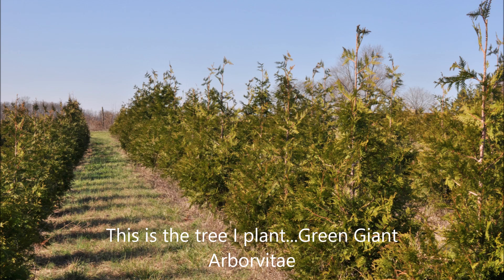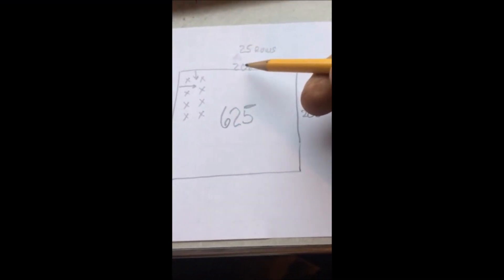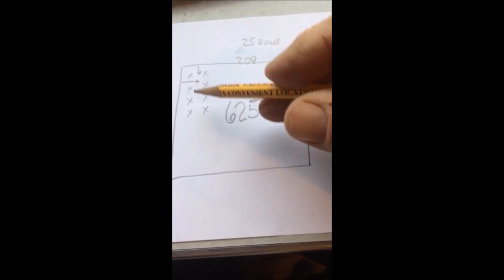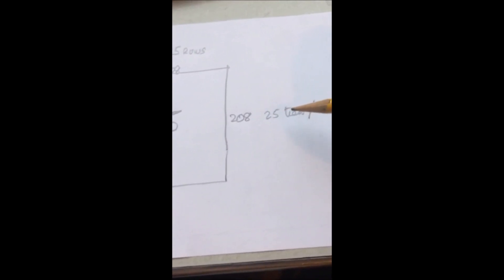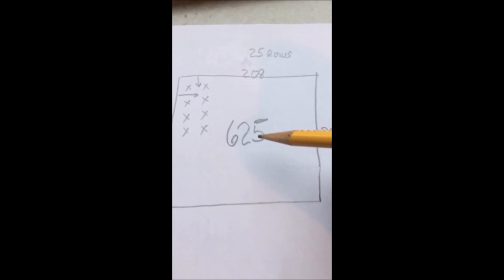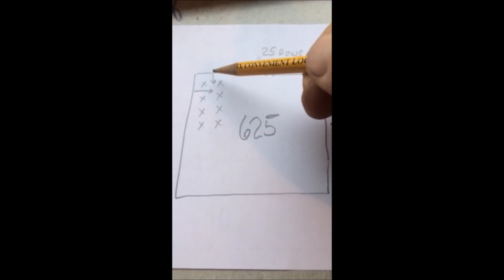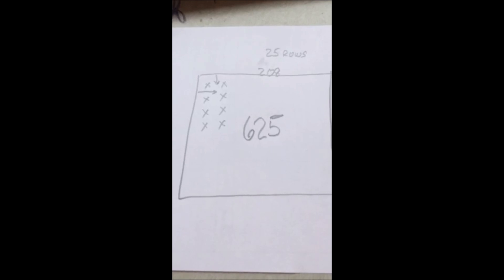This is the tree that I like to plant — it's called the Green Giant Arborvitae. If this is an acre, 208 feet by 208 feet, and you plant Green Giants on an eight-foot spacing, you will get 25 rows of trees with 25 trees in a row, giving you 625 Green Giant Arborvitae. It'll be very easy to mow because you can mow up and down and across the rows easily without harming the trees, so your ease of maintenance is built into your planting.